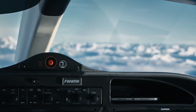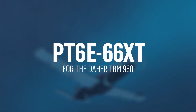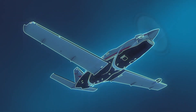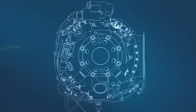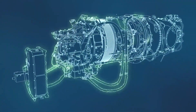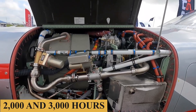Topping the list of big improvements is the TBM 960's engine: a Pratt & Whitney PT6E-66XT rated for 1,844 shaft horsepower in thermodynamic power terms, and D-rated to 850 shaft horsepower like predecessor designs. This allows more power with lower internal temperatures at higher cruise altitudes. The new engine comes with a 5,000-hour overhaul interval and hot section inspections required between 2,000 and 3,000 hours.